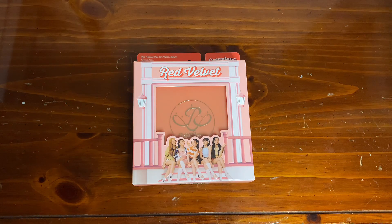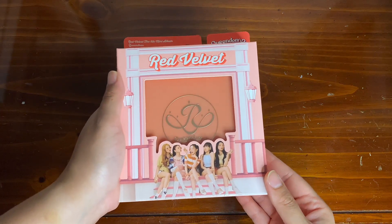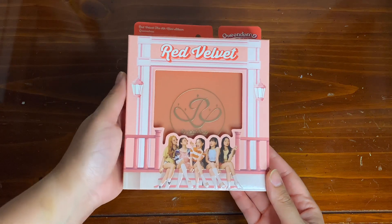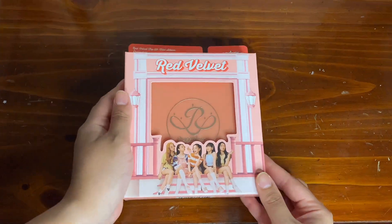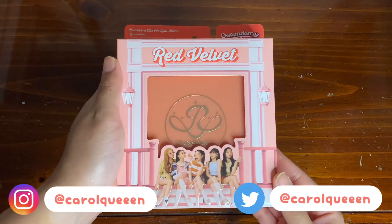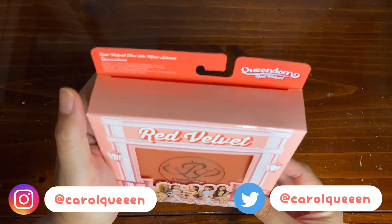Hi guys, welcome back to my channel! For today's video I will be unboxing Red Velvet's sixth mini album, which is entitled 'Queendom'. If you guys are curious and want to see more, please continue watching. I am so glad that Red Velvet is finally back, and they released two different versions for this comeback.